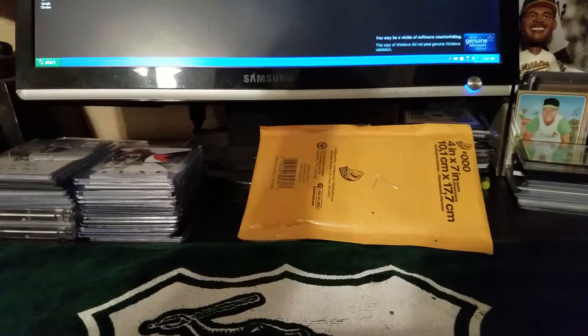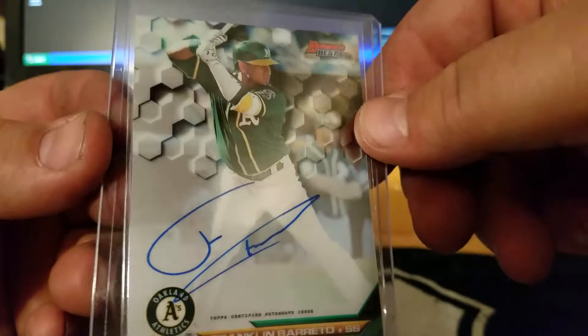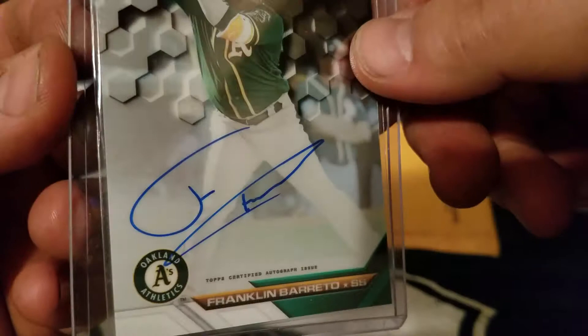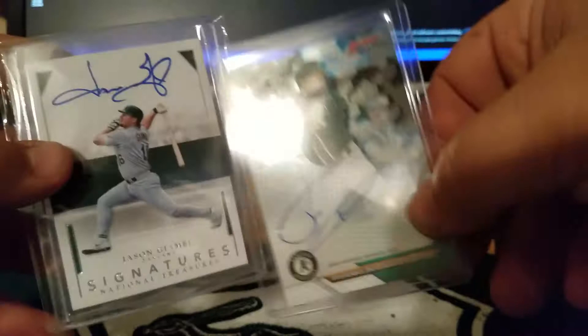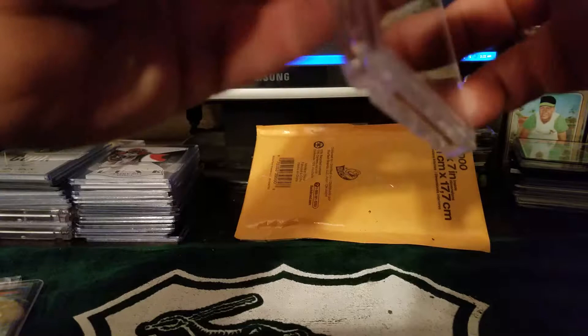Next up is Group Break — I bought Bowman's Best. Franklin Barreto, Rookie Otto. I don't think these are numbered — yeah, they're not numbered. Ace Prospect — I think he got called up, can't remember. I've been off and on with my A's. Two cards for the A's pickup, and then switching gears.